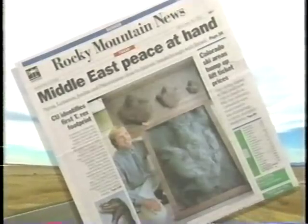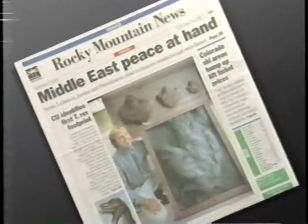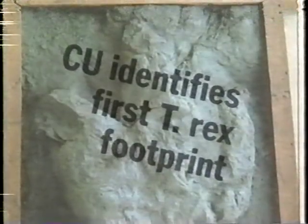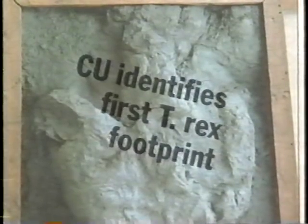Big Sky Country, New Mexico, 1993. Peace might have been at hand in the Middle East, but the big news here was the discovery of the world's first known Tyrannosaurus footprint.